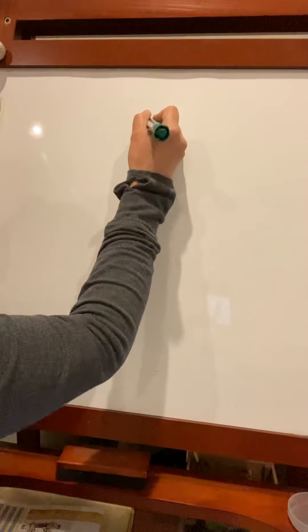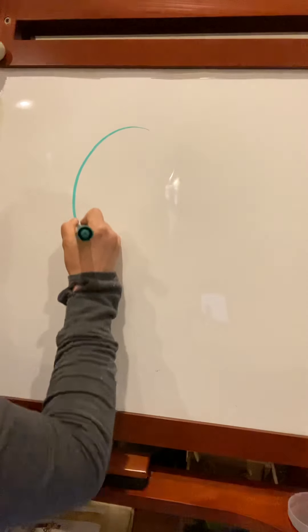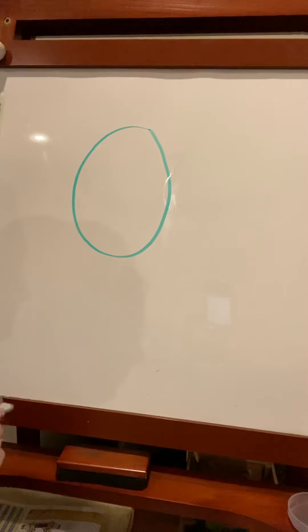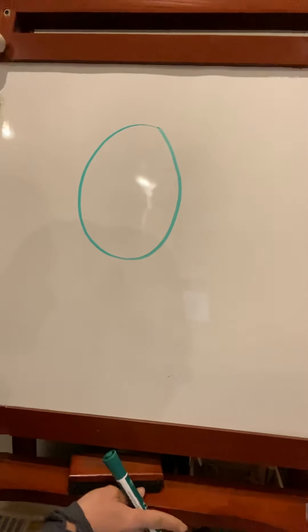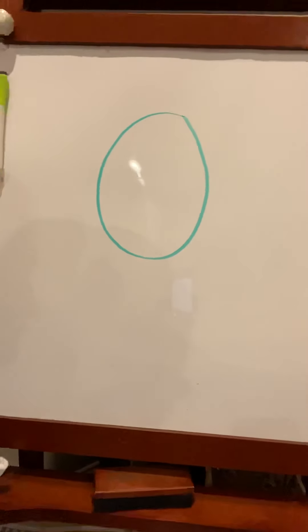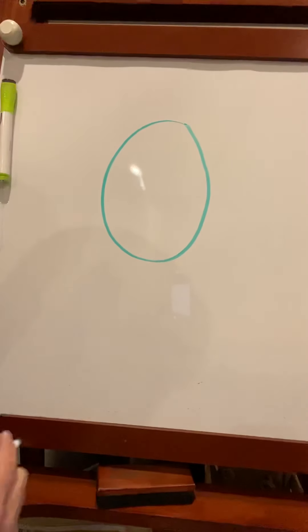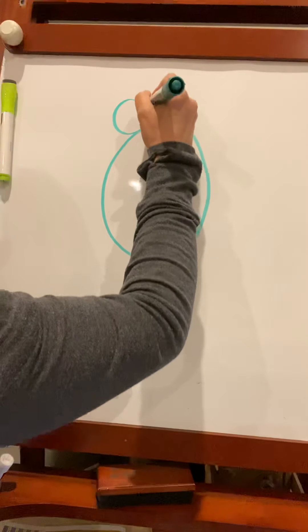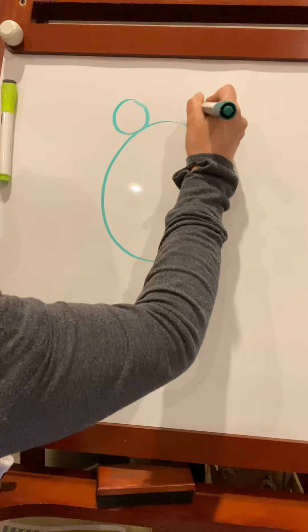The first thing you need to draw is an oval shape in the middle of your paper. And then on top of your oval, two circles.